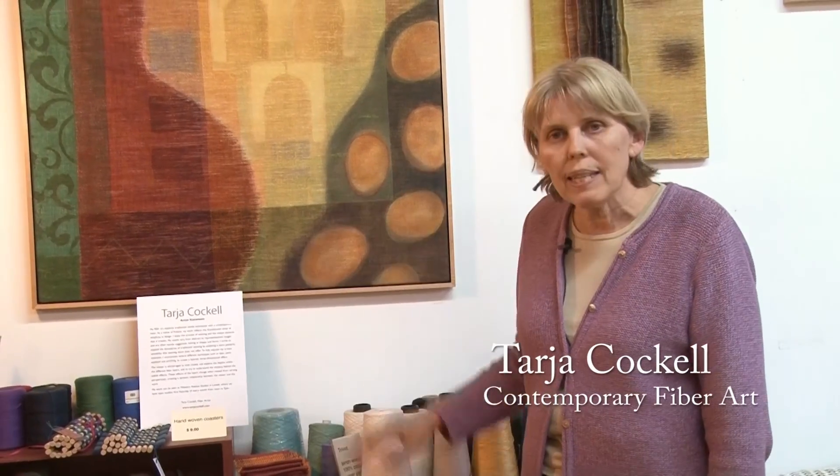My name is Tarja Kakel and I'm a fiber artist. I do woven pieces and mixed mediums, but basically fiber.